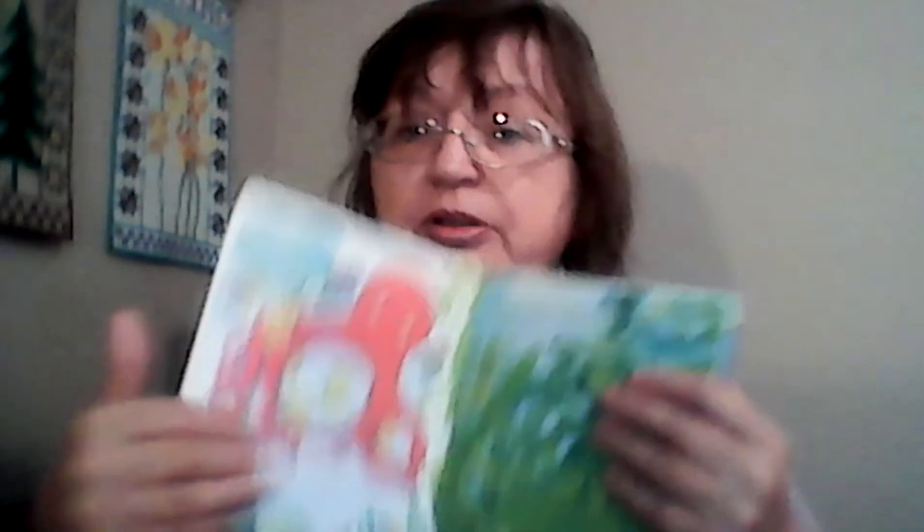Another one is the Peek Inside book series. This is the Sea one. What I love about these is that they have textures — they are touch-and-feel books where kids can look inside and explore with their senses. They all have little textures, whether it's felt or other materials. Very nice.